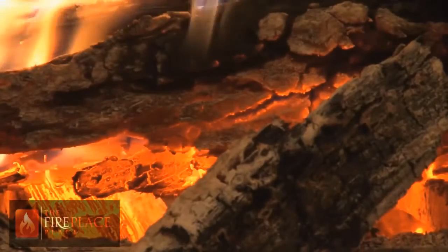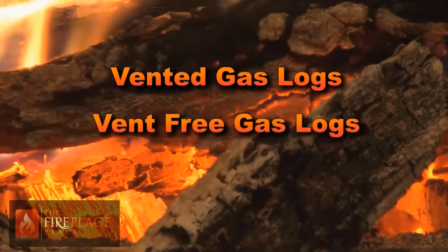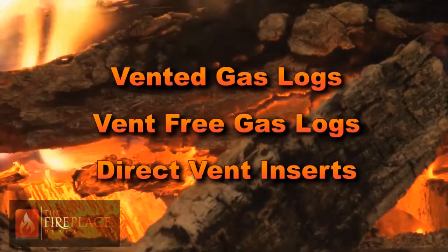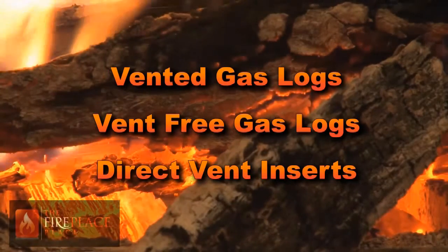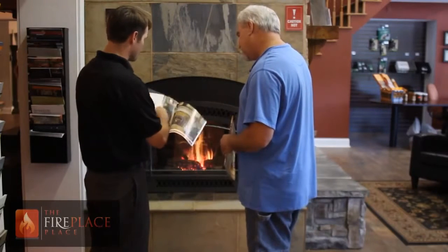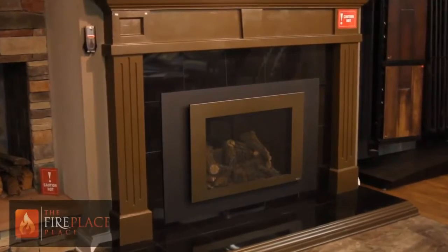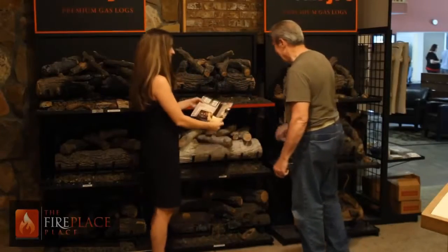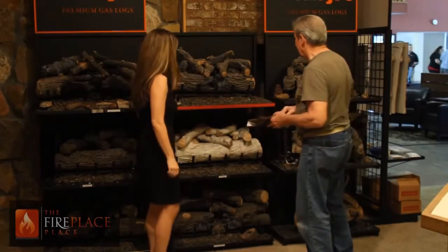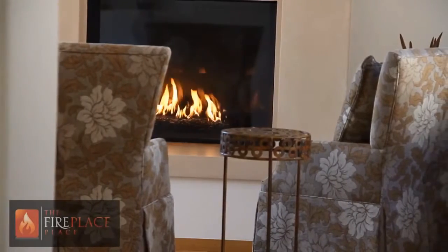There are three types of gas inserts for your fireplace: vented gas logs, vent-free gas logs, and direct vent inserts. Vented gas logs are the most cost efficient of the choices, ranging in prices from $200 to $1500. The pricing is directly related to the visual quality of the logs and the ignition system. Vented gas logs will work in any UL listed prefabricated wood burning fireplace or masonry fireplace. If you are after ambiance and a little heat, this is a great solution for your needs.